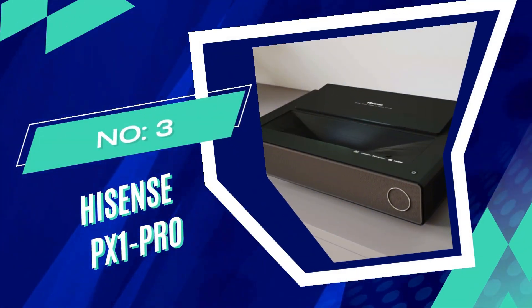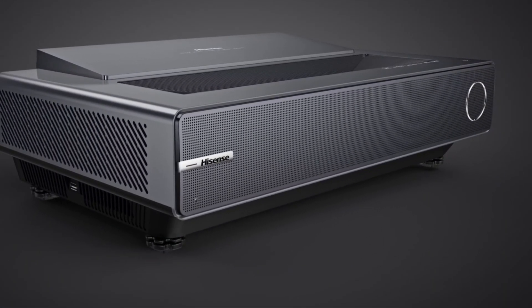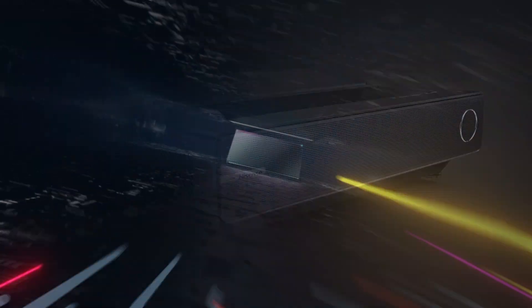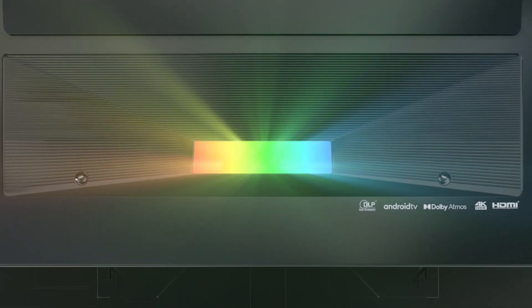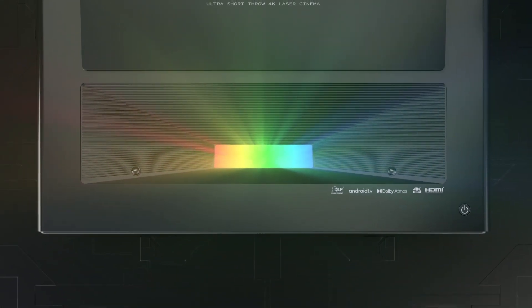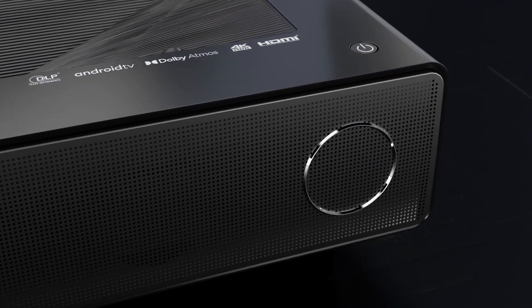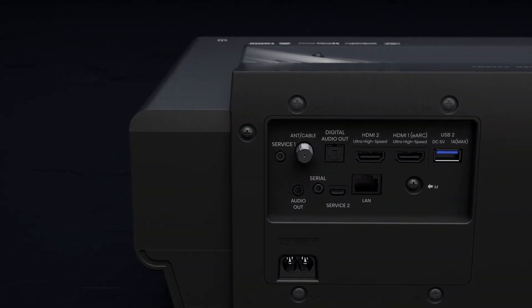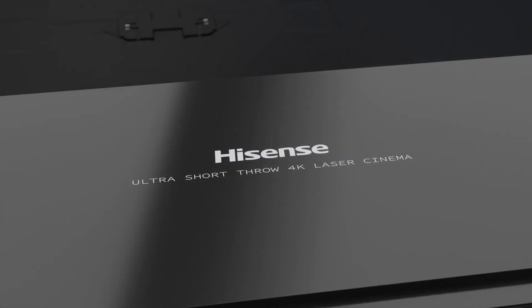Hisense PX-1 Pro UST Projector. The Hisense PX-1 Pro is a compact projector that offers a sharp 4K picture, integrated audio, and Android Smart TV capability, making it ideal for transforming any space into a home theater. Its build quality is impressive, with a neutral gray finish and a perforated plastic grill.